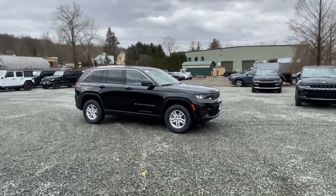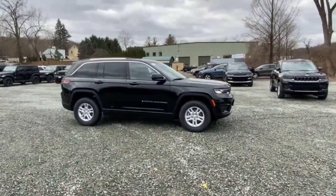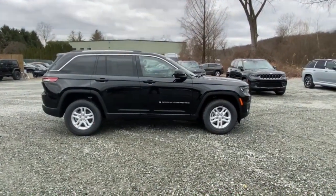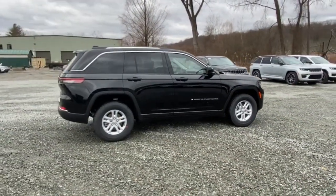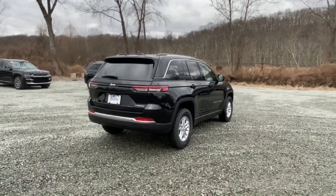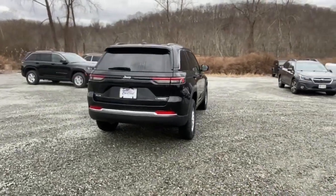Look no further than the 2023 Jeep Grand Cherokee — the stylish all-terrain SUV that lends comfort, high performance, and rugged capability. These are just some of the great options this vehicle comes with: keyless entry, heated driver seat, iPod/MP3 input.